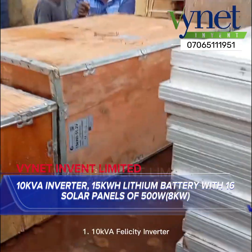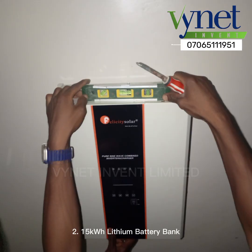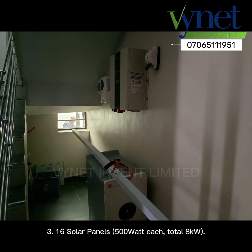The proposed system includes: 1. a 10 kVA Felicity inverter; 2. a 15 kWh lithium battery bank; 3. 16 solar panels at 500 W each, for a total of 8 kW.